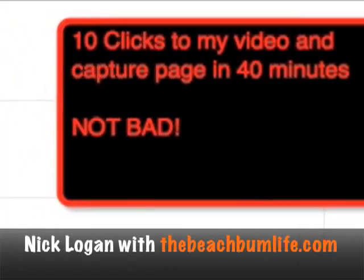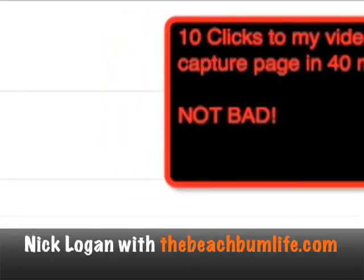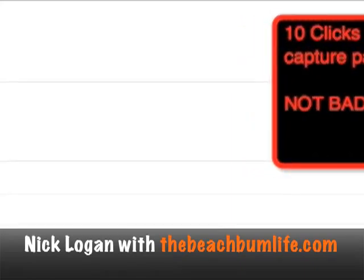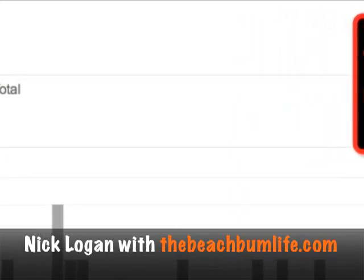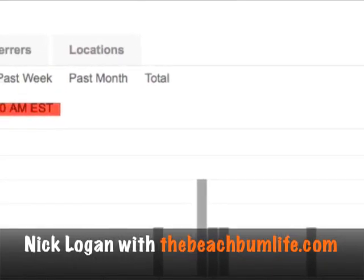Hey, this is Nick Logan with TheBeachBumLife.com. I want to share with you a strategy that I learned just in a couple of days using a website called Twitter and a website called Bitly to gather just a ton of leads over just the past couple of days.